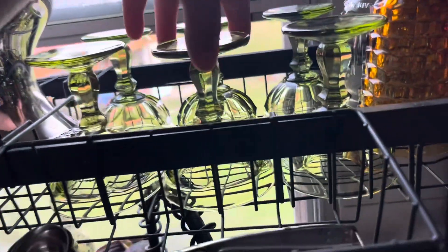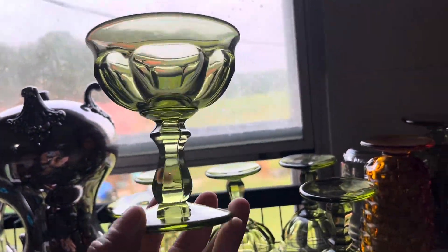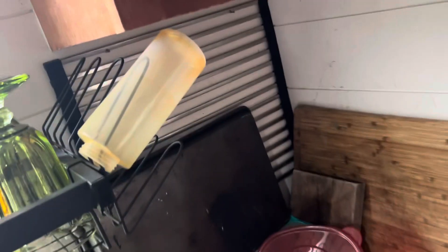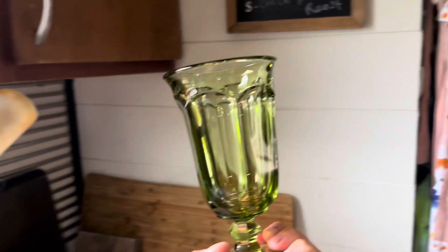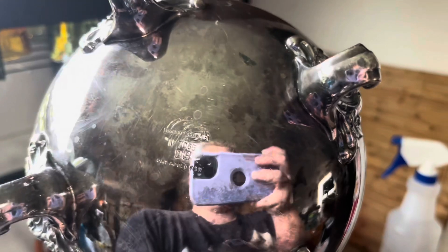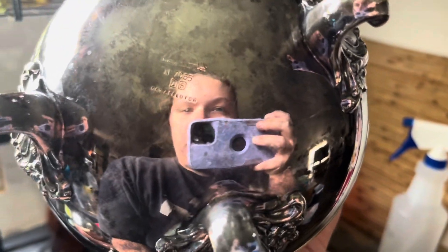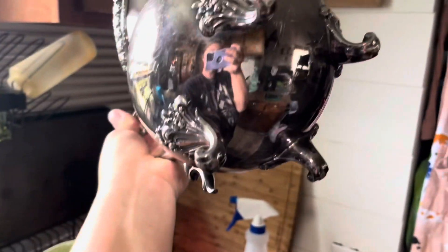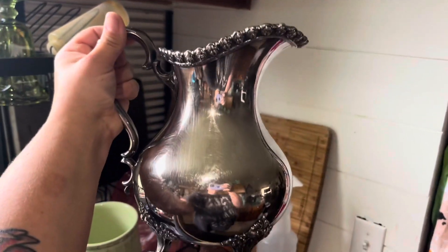I got all of these beautiful little green glasses — can you see the color? They are so cute. About dropped them! And then I also got this silver pitcher. It is by the Wilcox Silver Plate Co., so it is supposed to be a real silver vase. It was $10, and I think it'd be beautiful to put some flowers in.